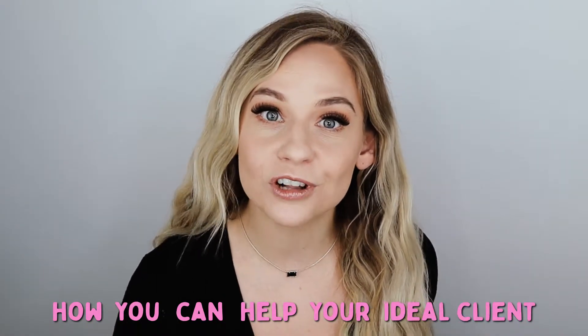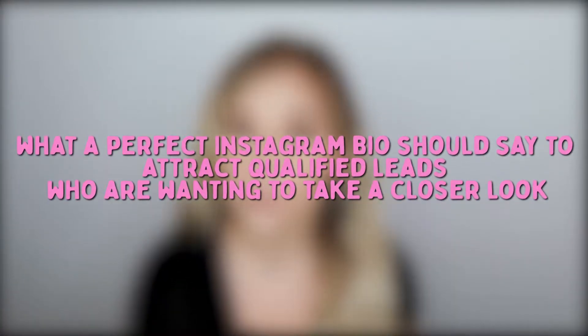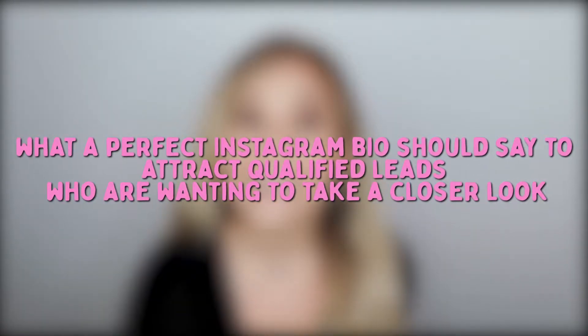What you actually should have on your Instagram bio is how you can help your ideal client and how you can solve their problems. In today's video I'm going to walk you through what is involved in the perfect Instagram bio to attract qualified leads into your business — people who are actually interested and wanting to take a closer look.